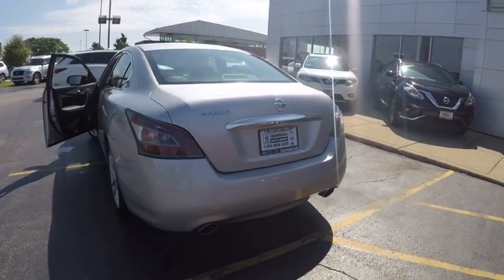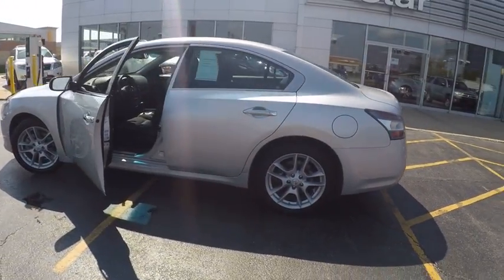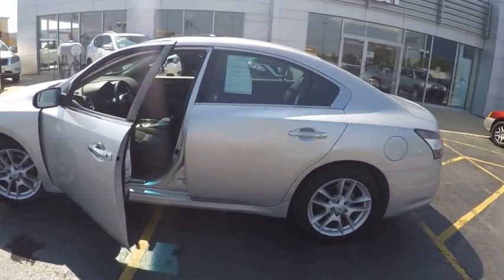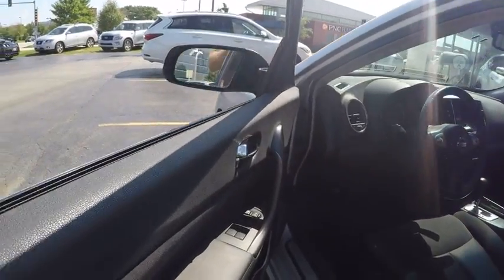Here are some of this vehicle's great options: power passenger seat, traction control, dual airbags, leather wrapped steering wheel, power steering, air conditioning, front four-wheel disc brakes, center armrest, eight speakers, CD player.